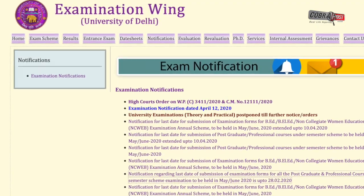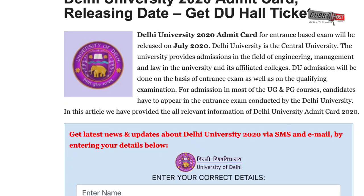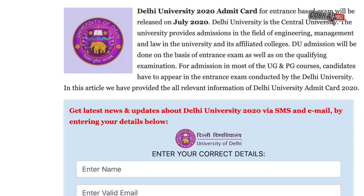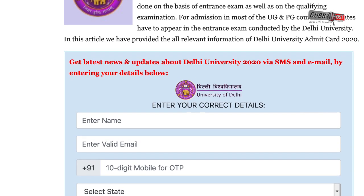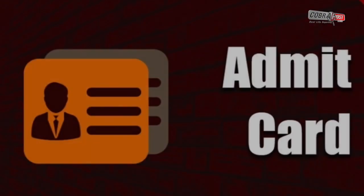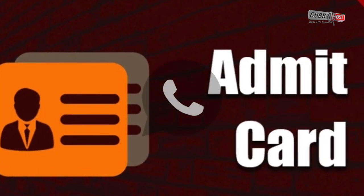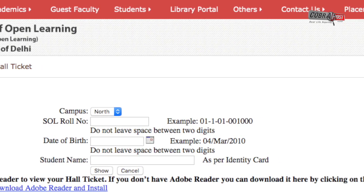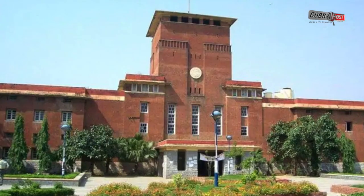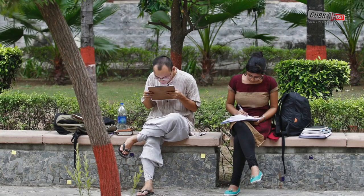In the third week of June, Delhi University issued a notification saying it would send a link to its colleges for students to download the admit card for the open book exam it would conduct online in July. On the intervening night of July 1st and 2nd, a notification with the link began circulating on student WhatsApp groups. It was the first time Delhi University had set up a link to issue admit cards online — these were for the final semester exams of final year undergraduate and postgraduate students.